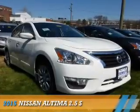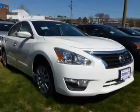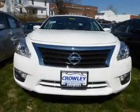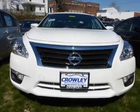Presenting the 2015 Nissan Altima. It's powered by front-wheel drive, a 2.5-liter four-cylinder engine, and a continuously variable transmission.